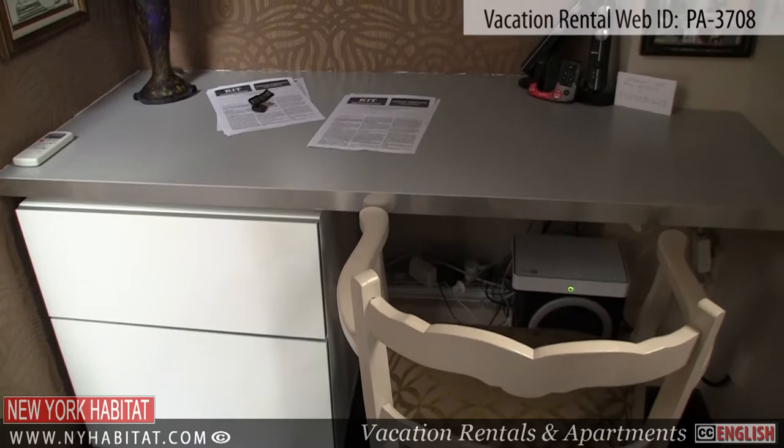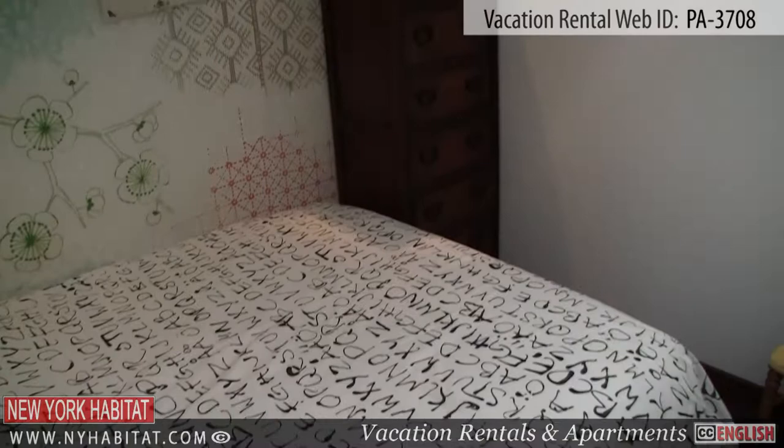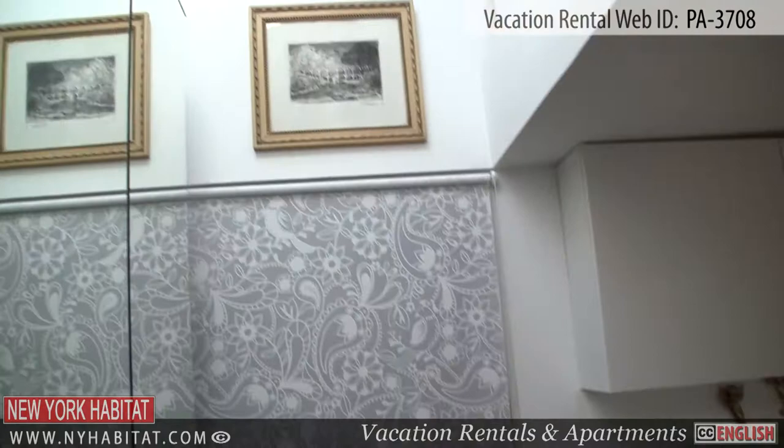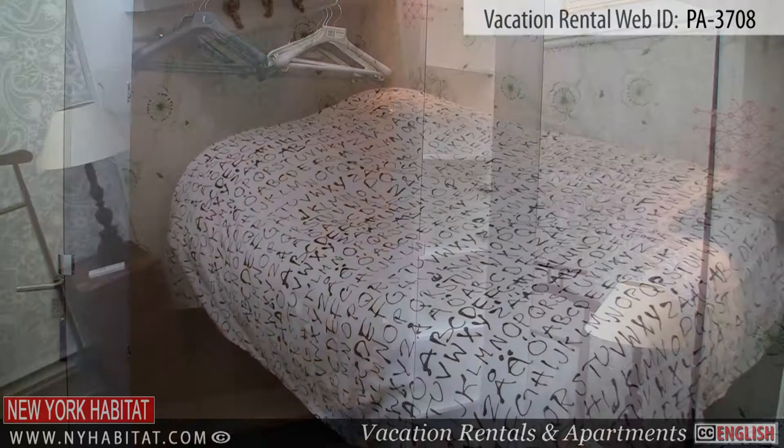From here, you'll come to the bedroom and the bathroom. The bedroom is equipped with a double-sized bed and storage for your belongings. The bathroom is equipped with a shower.